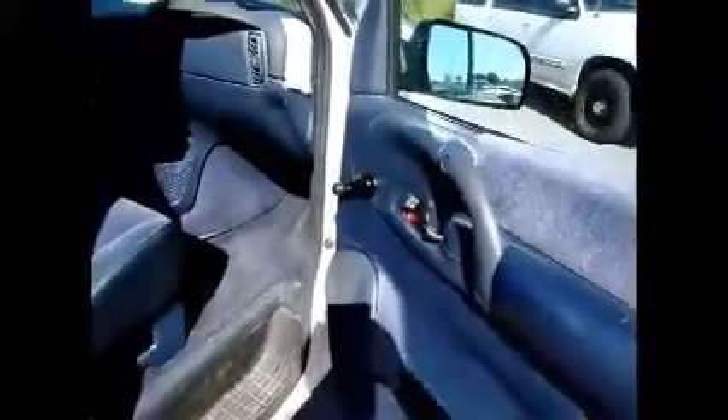This van does have two rows of seats. It has manual windows, and the AC is working.